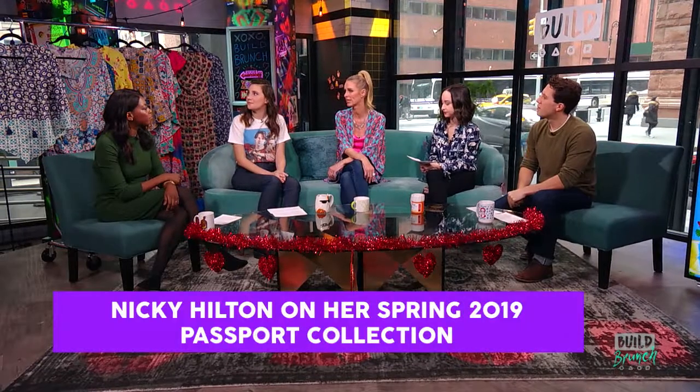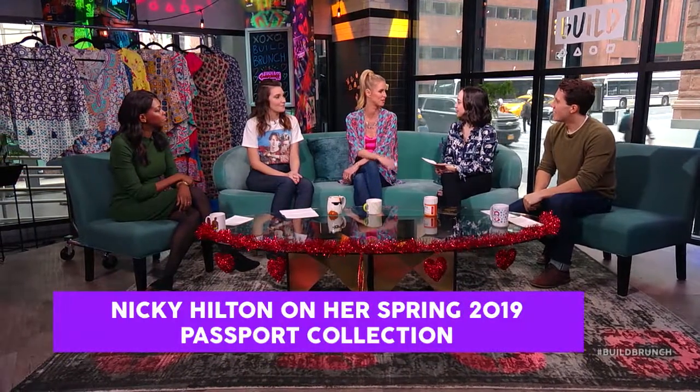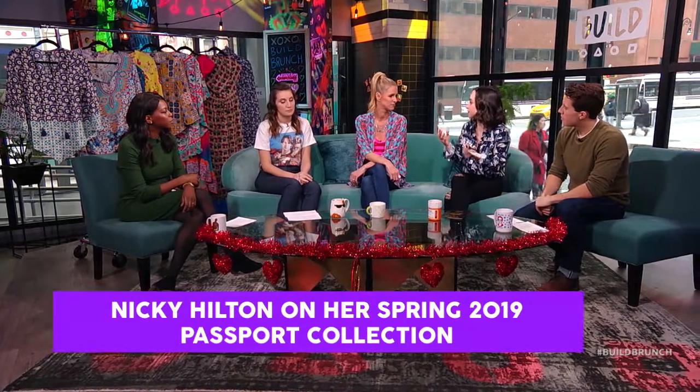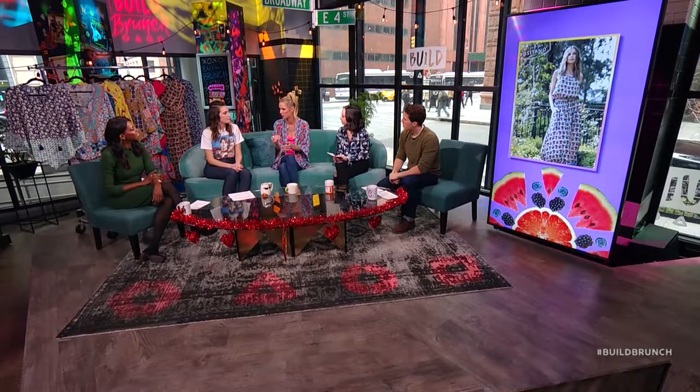Tell us about your new spring collection with Tolani. I just launched a capsule collection with Tolani called the Passport Collection — it's basically inspired by all my favorite passport stamps. The process really started when I was looking at my passport and all these incredible places I'd visited, and then I looked back at all the photos on my iPhone and came up with the prints.